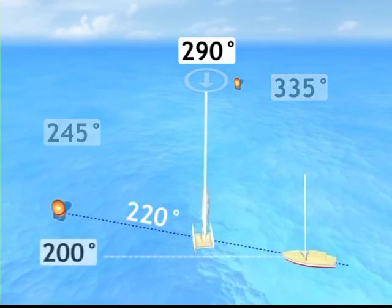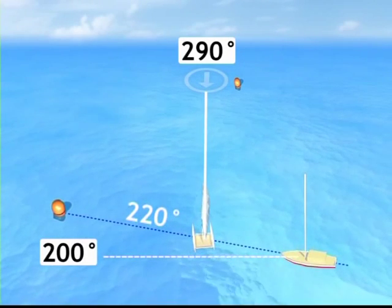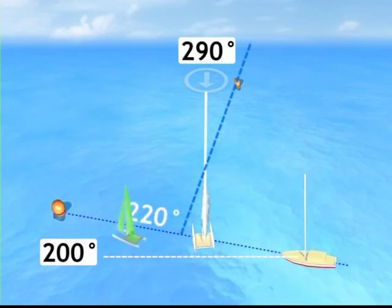The line should have been laid at 200 degrees but it's at 220 degrees. The wind is blowing from the left of a line perpendicular to the start line, and the buoy end is favoured.